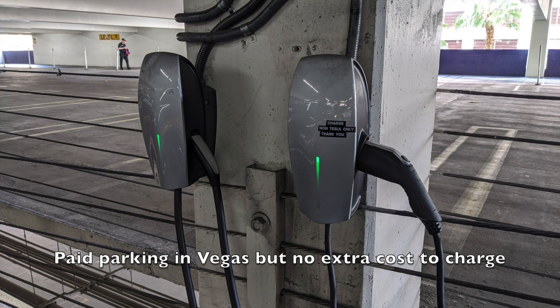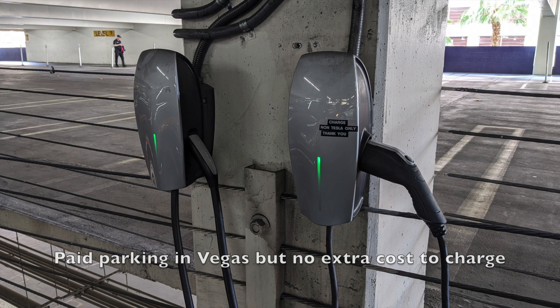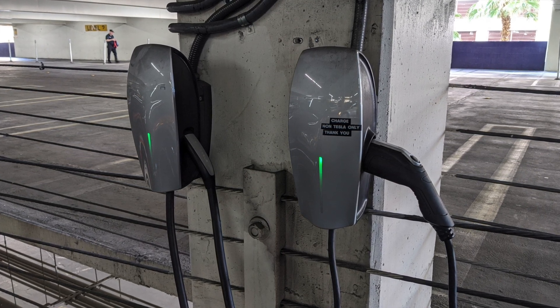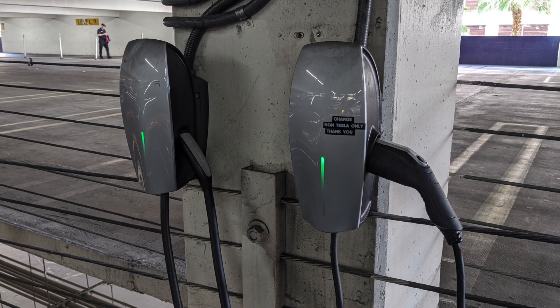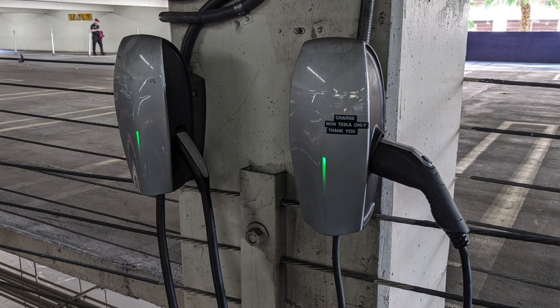In Vegas, there were a lot of options to charge at no extra cost. There are two chargers for Teslas and other EVs that take the J-connector. Of course I had to pay for parking, but that's a given if you're staying on the Strip in a resort. The perk is they had free charging available in the garage.